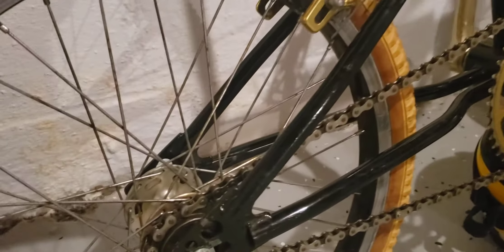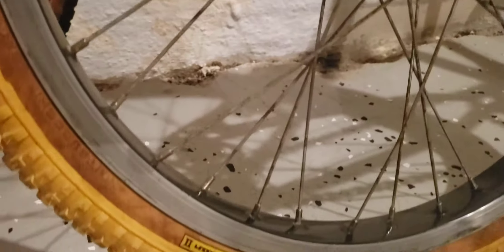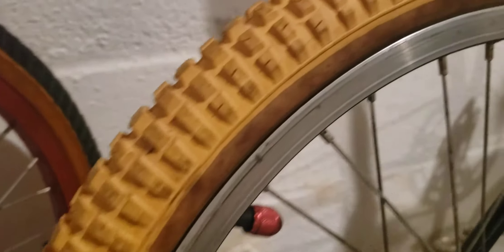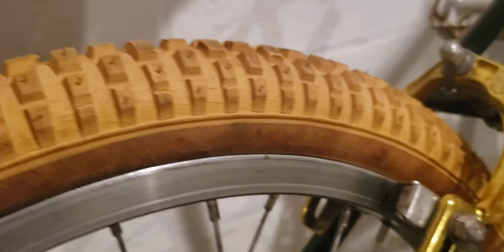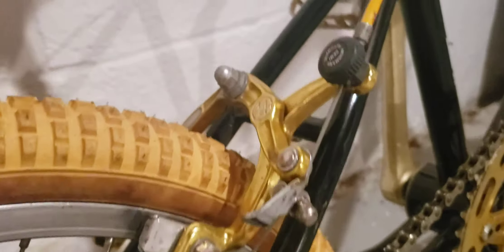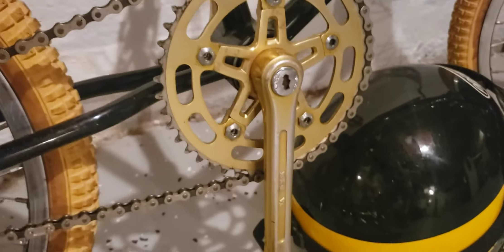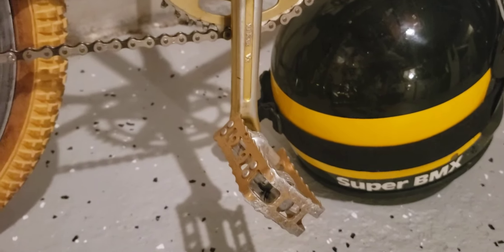Everything on it is pretty much original. Look at these Competition Two tires — unbelievable tread, there's little knobs on them, almost new old stock. Those are very desirable MX brakes, the Suntour components in gold, the VX crank, chain ring, and KKT pedals.